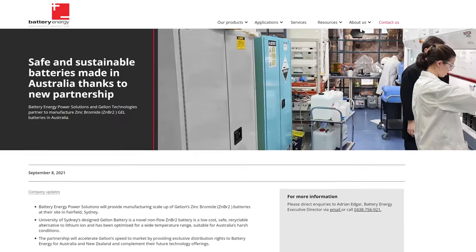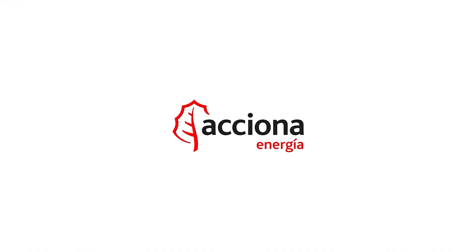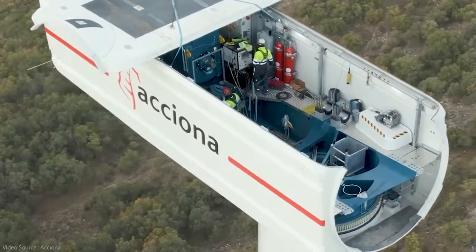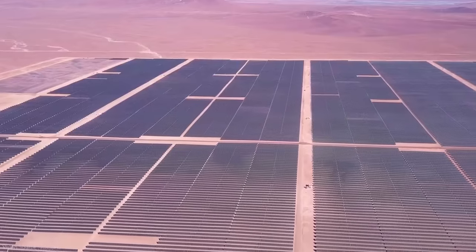Gelion are currently building a pilot production line in partnership with a Sydney-based manufacturer called Battery Energy, and they've got a second partnership with a very large global-scale battery producer in India to get mass production up and running there. Earlier this year, Gelion was also selected by one of Europe's largest sustainable energy companies, Atsiana Energy, to supply working models so that Atsiana can assess how to integrate them into their existing production capacity.